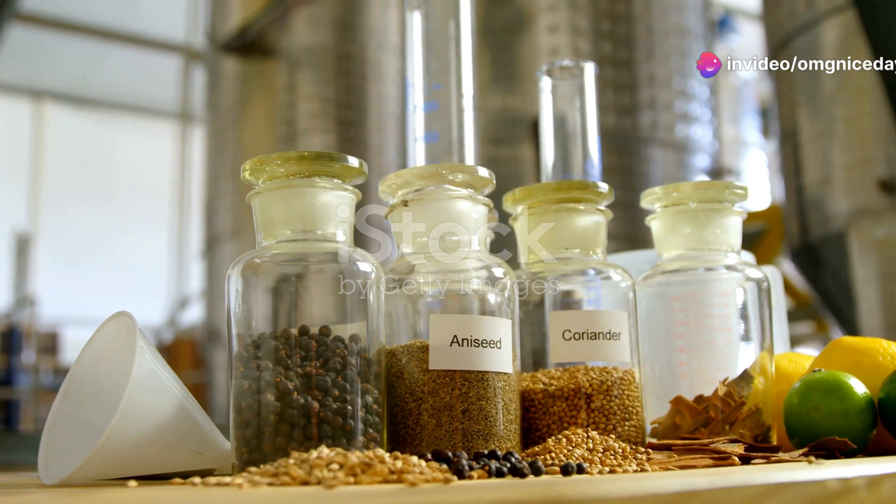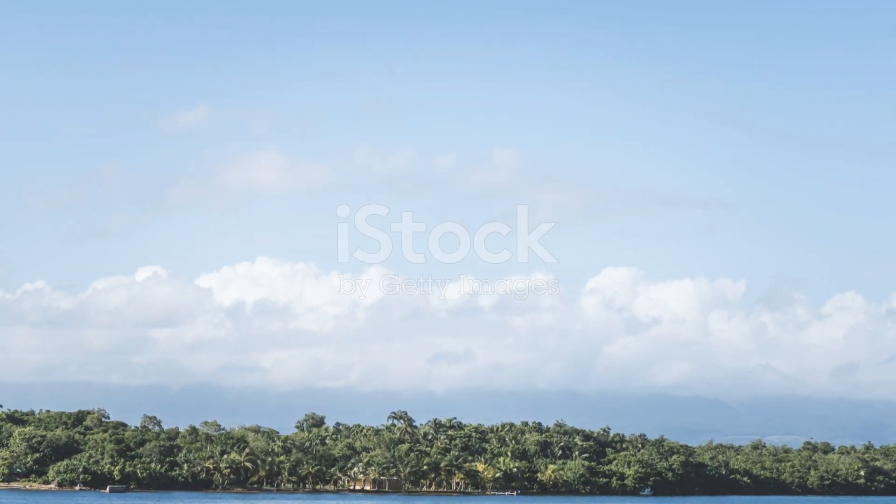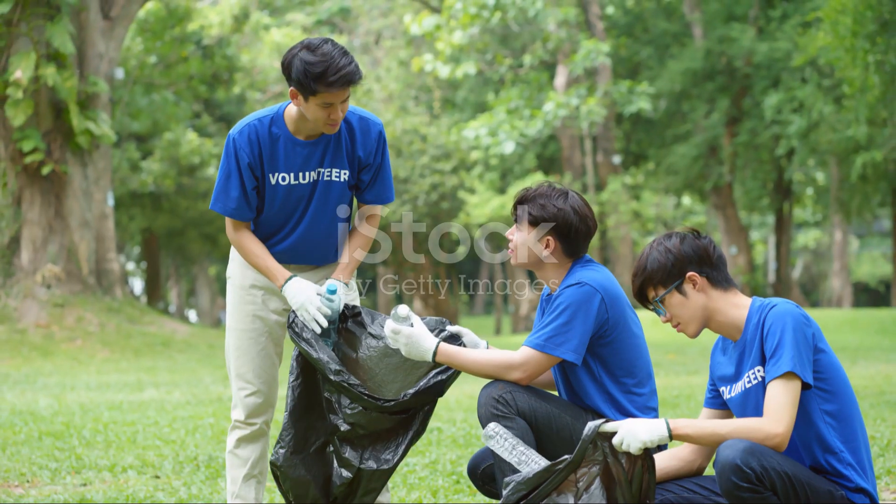Thank you for joining me on this journey through Lesotho's unique flora and fauna. Until next time, keep exploring, keep discovering, and keep cherishing the natural world. Remember, every small action counts. Let's make a difference together. See you in the next adventure.